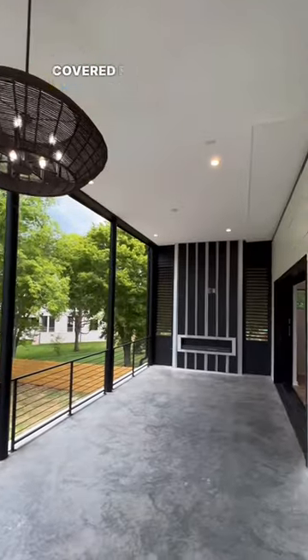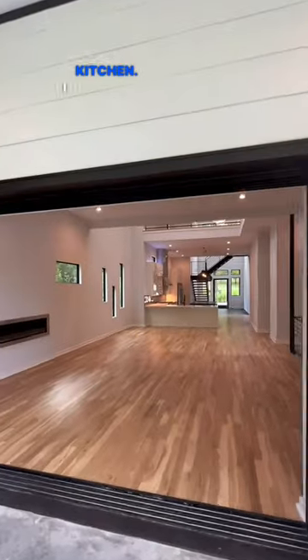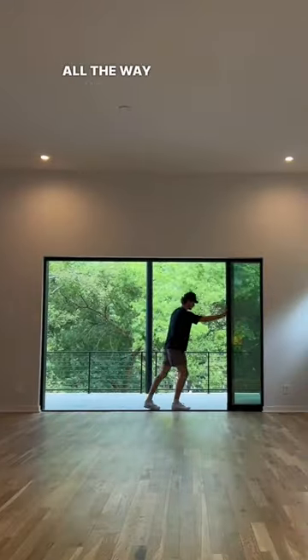My other favorite part of this home is this huge covered patio, which opens up into this massive living room and then flows into the kitchen. I really like these doors — how they open all the way up and go into the wall.